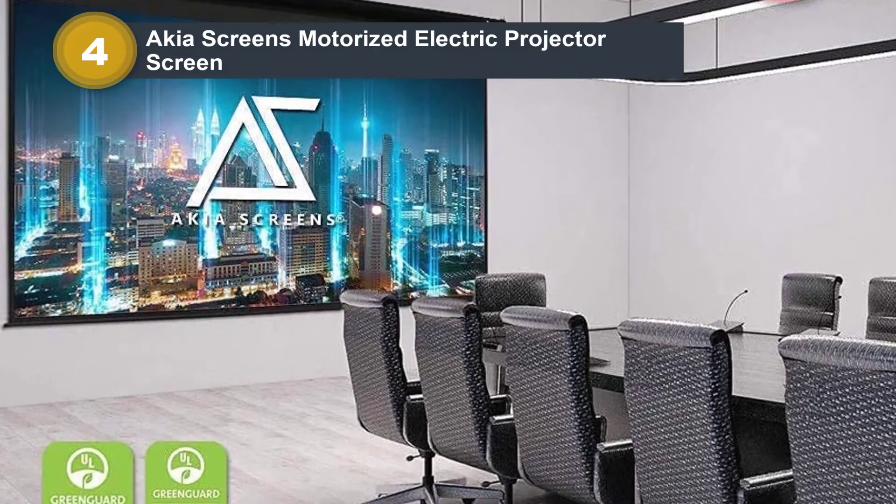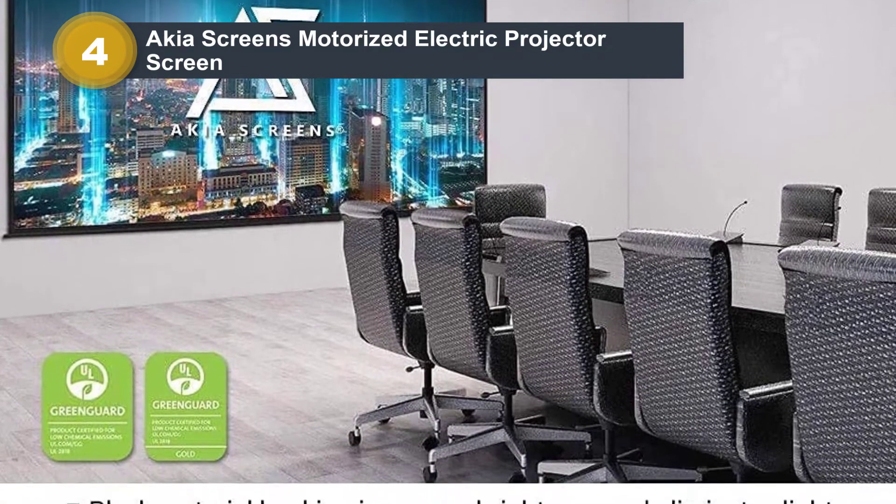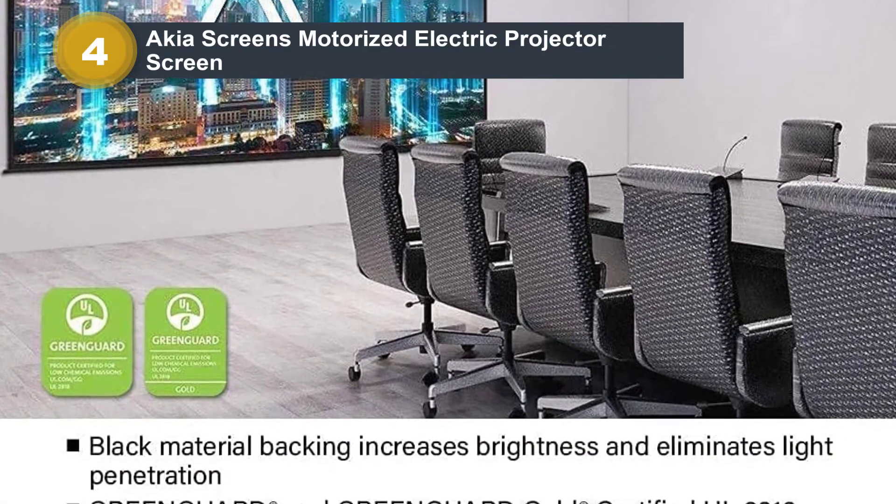You can count on this product to arrive with all the necessary mounting hardware — no extra purchases are necessary.